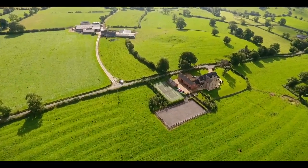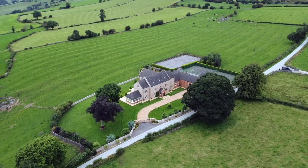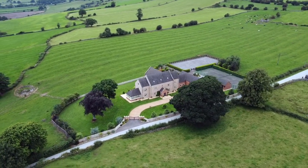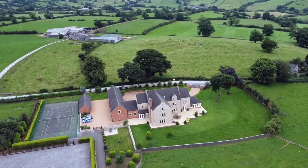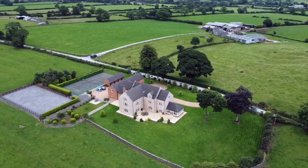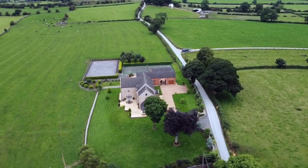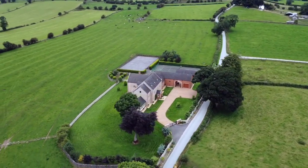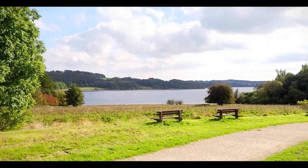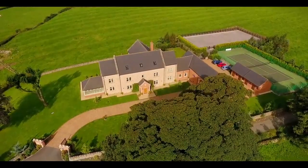The property overlooks the Peak National Park where there are numerous walks, cycle paths and villages such as Tissington, Dovedale, Hartington, Monyash Head, Thorpe, Ilam and Chatsworth House and Country Park. The Carsington Reservoir, with its full range of recreational, leisure and water sport facilities, is only a mile away from the house.